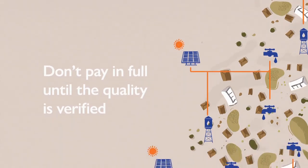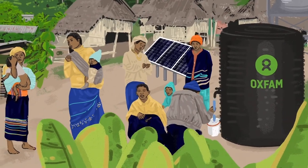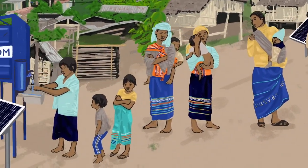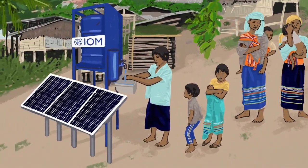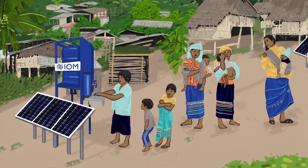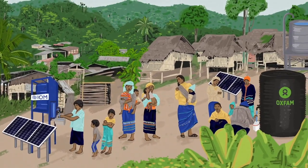Don't pay in full until the quality is verified. By taking these simple steps to ensure you are selecting good quality components, each solar powered water scheme will run more efficiently and provide longer term access to fresh, clean water for the communities we serve.